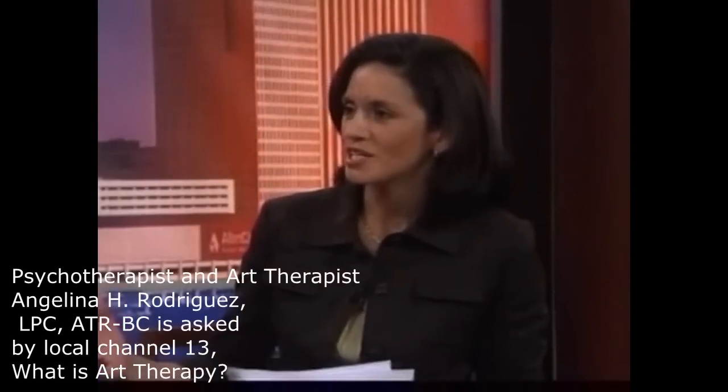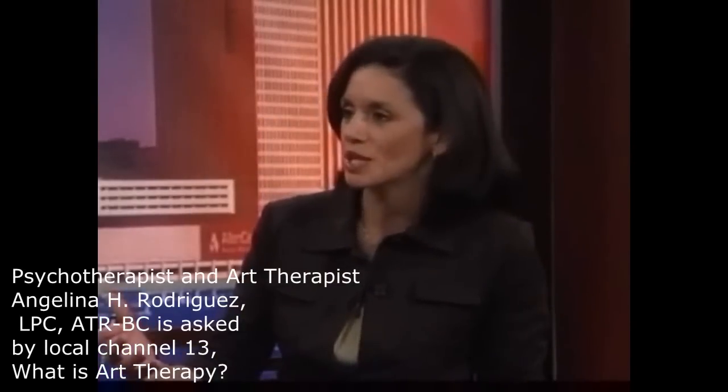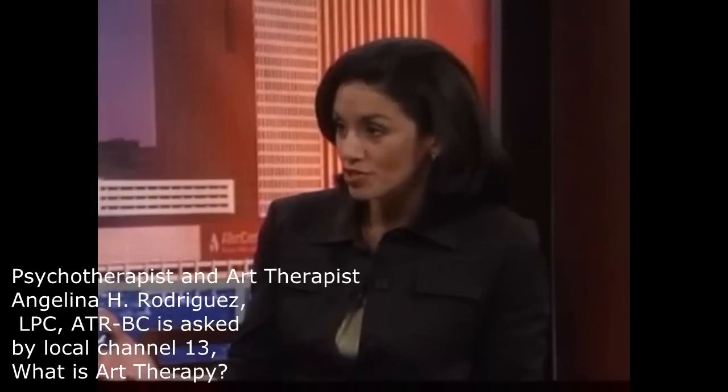Many people have asked, what is art therapy? With the help of some internet research, I found a good video that demonstrates what it is. That is what we think of — either two people sitting and talking, or a group of people sitting and talking about their emotional issues.